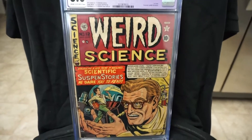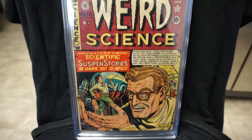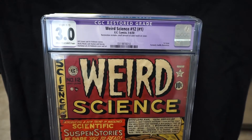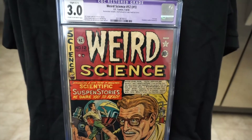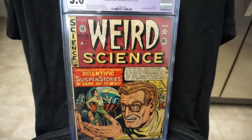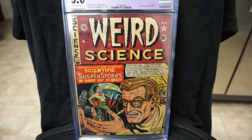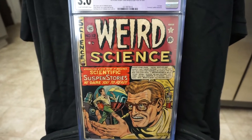The next purple label is Weird Science number 12, which is the first issue of Weird Science. The restoration on this is a small amount of color touch on cover — it's a 3.0. With this book, this completes my Weird Science run. Really really happy to finally finish both those runs. Al Feldstein cover.